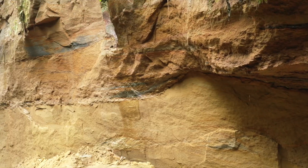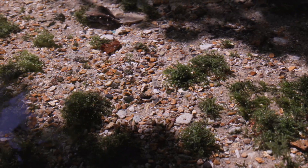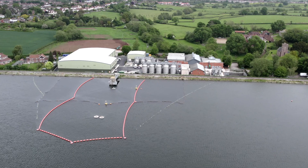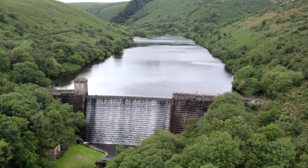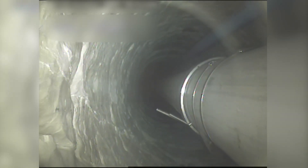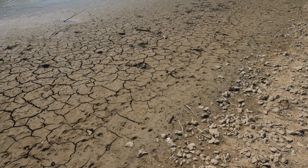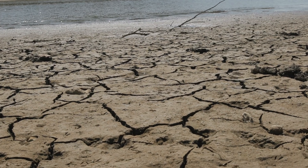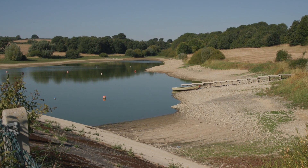Groundwater is filtered by the earth itself and is therefore of a naturally high quality. Because of this, it usually needs less complex and energy intensive treatment compared to water taken from reservoirs or rivers. Importantly, groundwater aquifers have enormous storage capacity, many times larger than surface reservoirs. This means groundwater gives us resilience in drought conditions — part of the reason hosepipe bans in the Wessex Water region are a very rare event.